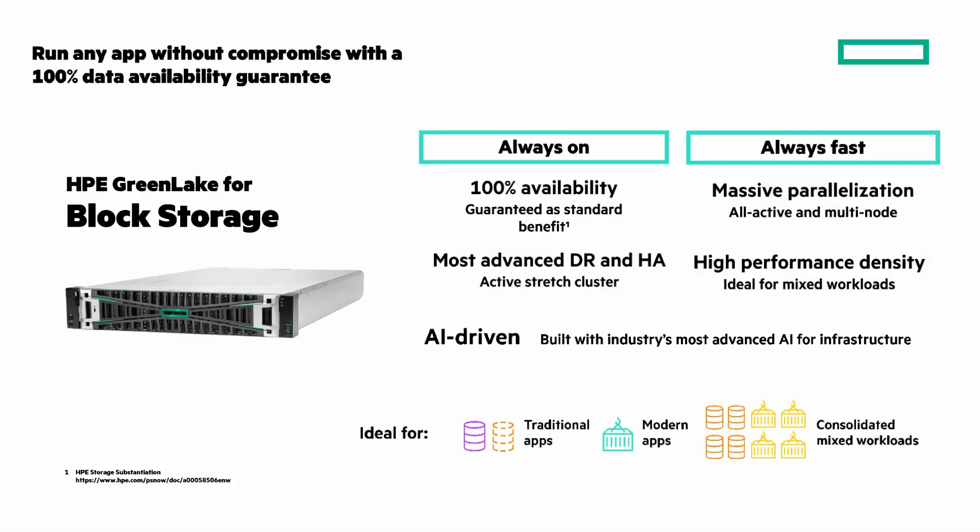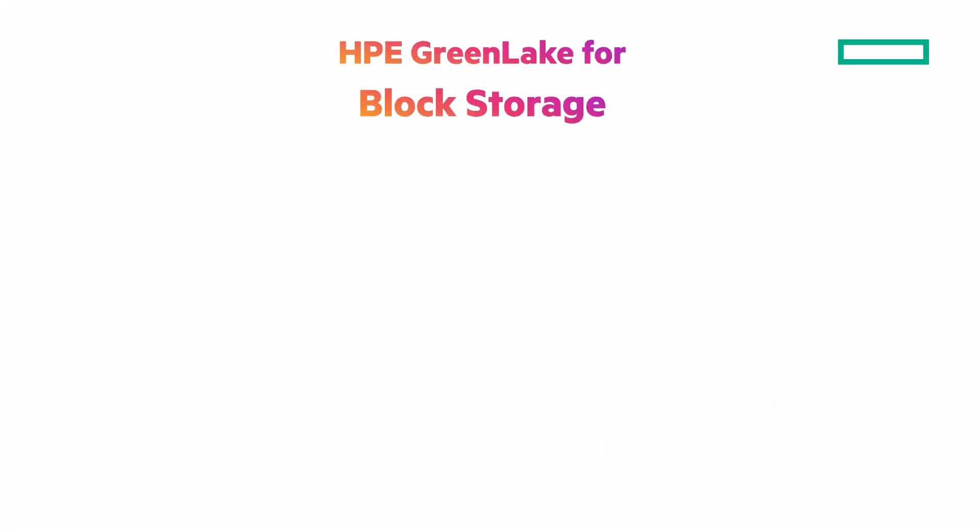It's ideal for traditional apps, modern apps, or consolidated mixed workloads. HPE GreenLake for block storage, built on HPE Electra Storage MP, can accelerate customer outcomes.